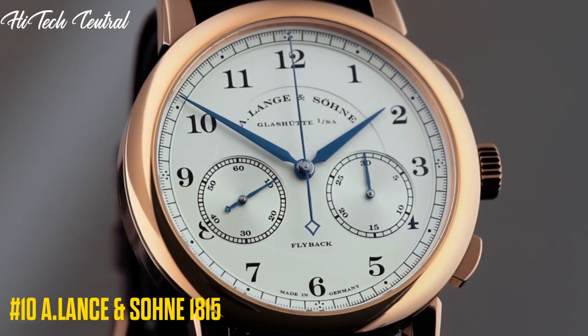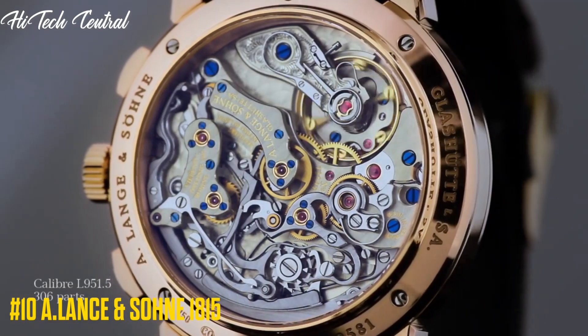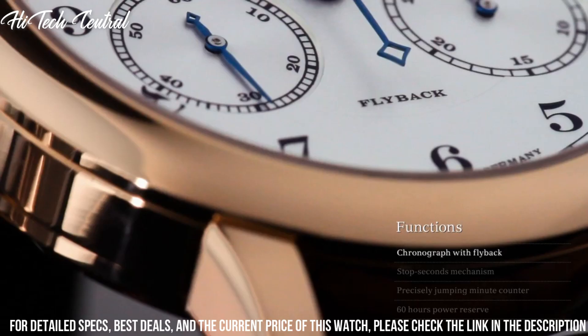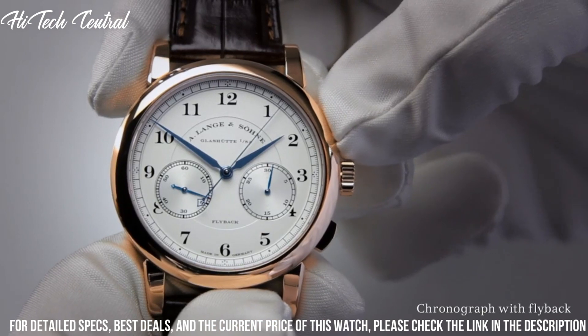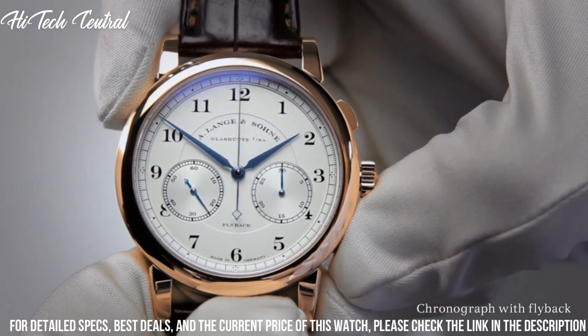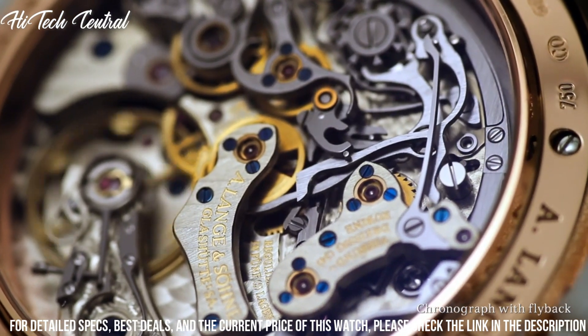Number 10: A. Lanson Soane 1815. Champagne dial with blue hands and Arabic numeral hour markers. Minute markers around the outer rim. Dial type: analog. Hand wind movement. Scratch resistant sapphire crystal. Transparent see-through case back. Round case shape. Case size: 36 millimeters. Case thickness: 7 millimeters.